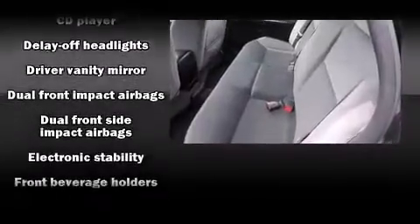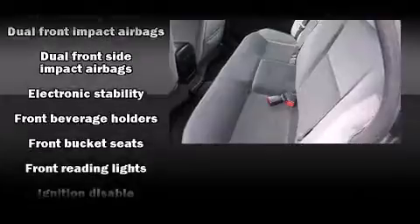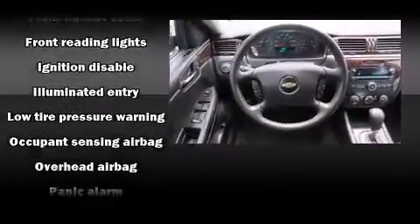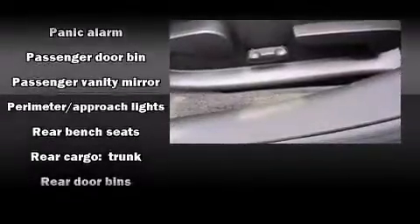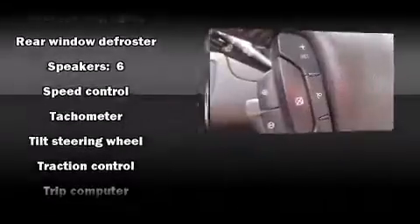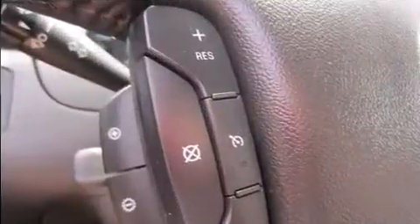Chevrolet also prioritized safety and security with features such as head curtain airbags, front side impact airbags, traction control, a panic alarm, and four-wheel disc brakes with ABS. With electronic stability control supplementing mechanical systems, you'll maintain precise command of the roadway.